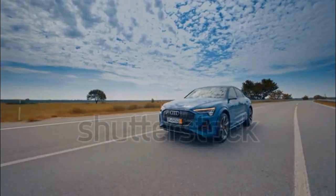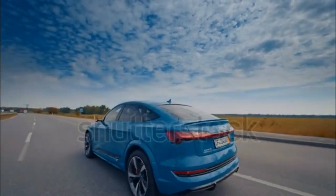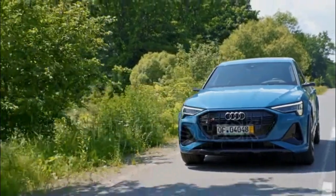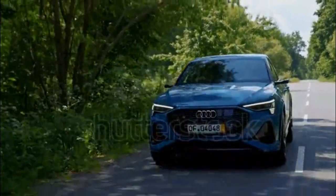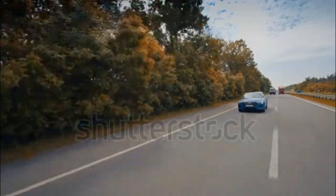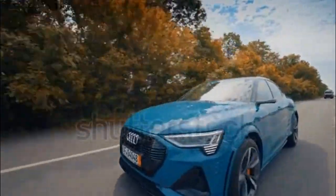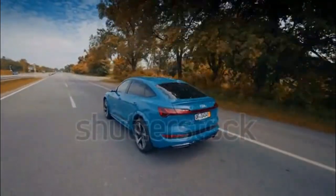The e-tron Premium Plus seems like the sweet spot of the range. Over the entry-level Premium trim, it gains heated rear seats, ventilated front seats, a Bang & Olufsen audio system, adaptive cruise control, a 360-degree camera system, and a secondary charge port for convenience. Changes on the e-tron Chronos Edition are mostly aesthetic, but its massaging front seats would be relaxing. The 2023 Audi e-tron Premium Plus goes for about $76,000 before electric vehicle rebates and incentives.